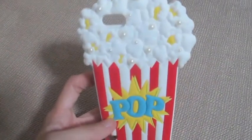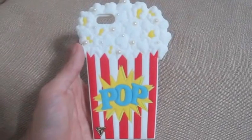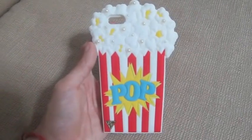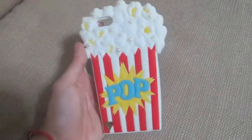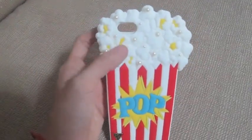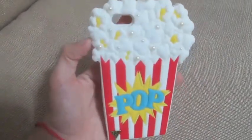The next case that I have is another one from Claire's — it's the popcorn. This is from their Katy Perry line. They actually have a lot of cute cases from the Katy Perry line. I think this is inspired by her 'This Is How We Do' video — if you've seen that, you'd know that there are a lot of food references and I think that's where they got the idea from. Super cute! This is perfect for movie nights, don't you think?